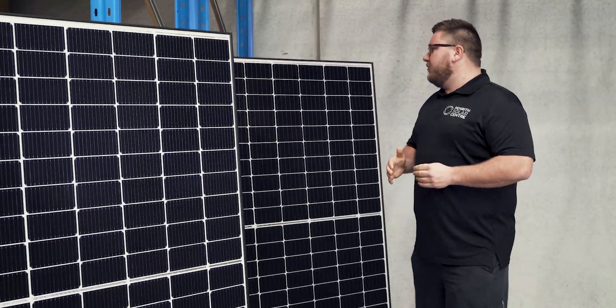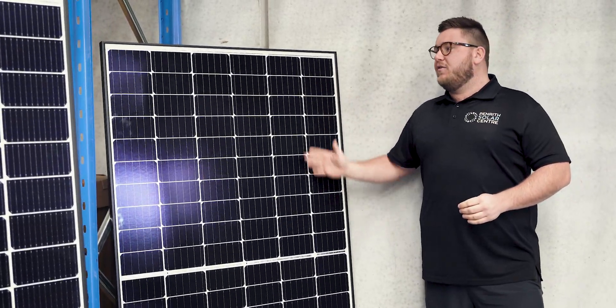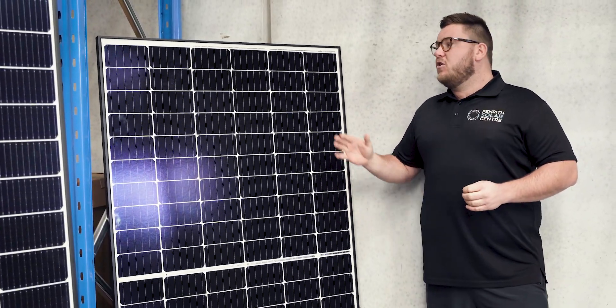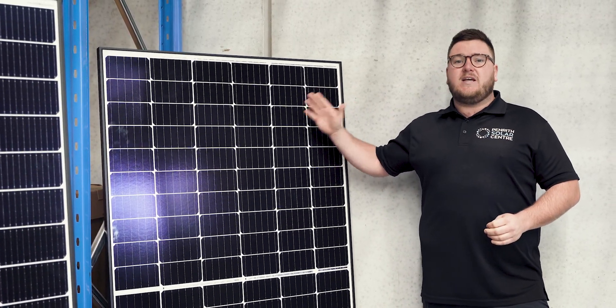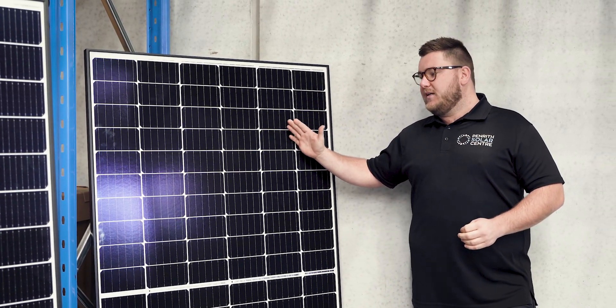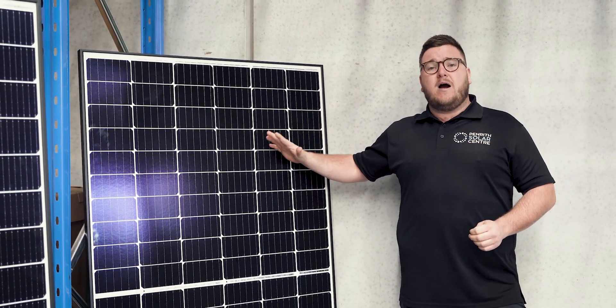The next panel up from Qcells is the Qcells G5 Plus. This is also a 330 watt panel. It is Korean made and it boasts a massive 25 year performance warranty and a 25 year product warranty. This panel has for a long time been our go-to panel — until now.